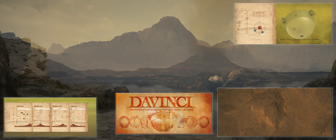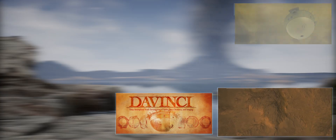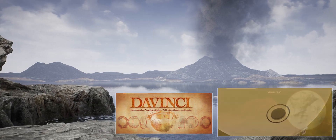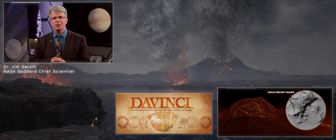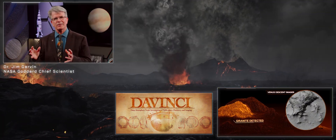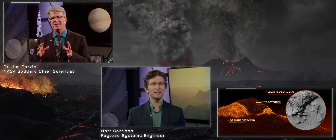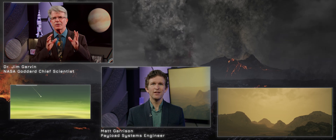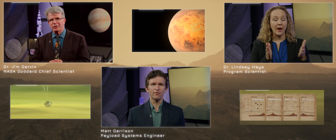In the moments ahead, you'll witness that descent brought vividly to life and meet the minds behind the mission. Dr. Jim Garvin, Da Vinci's principal investigator, leads the charge. Payload systems engineer Matt Garrison ensures the tech survives the fall. And program scientist Dr. Lindsey Hayes is helping frame the questions that could reshape what we know about rocky planets.